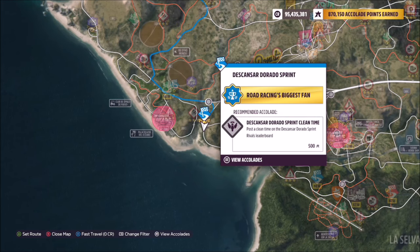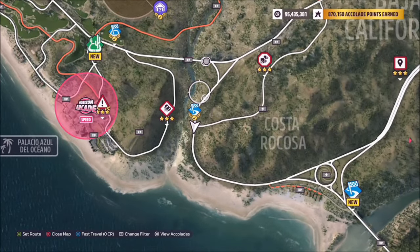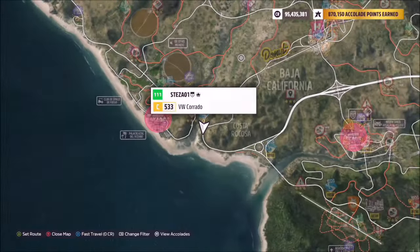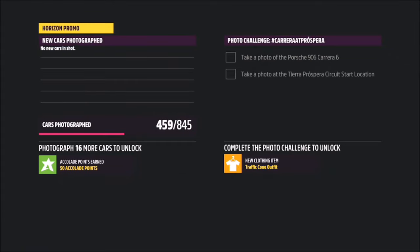The Descansar Dorado Sprint Race is located just to the left of the main Horizon Festival, as you can see here, near the start of the highway. It's a normal sprint road race in Costa Rica. Once you get there at the start line — just fast travel there or drive — you want to take a photo of your VW Corrado.